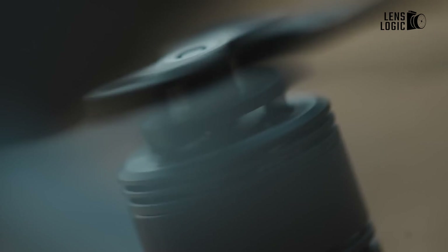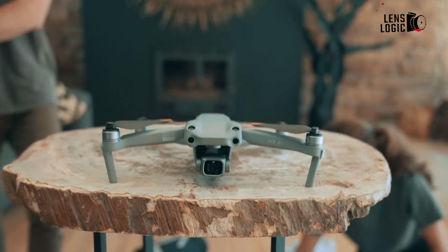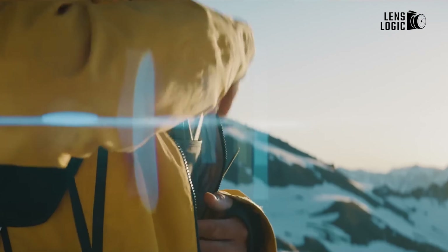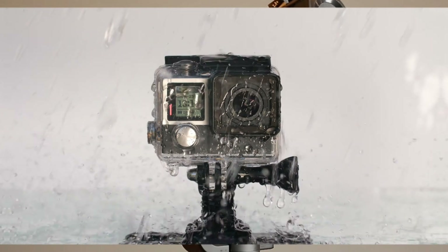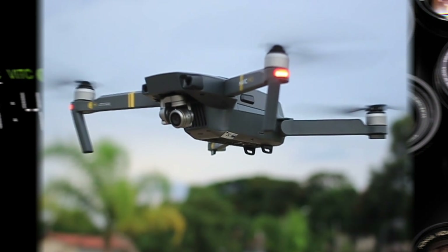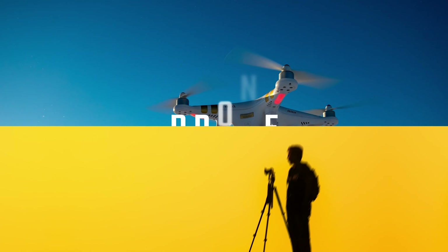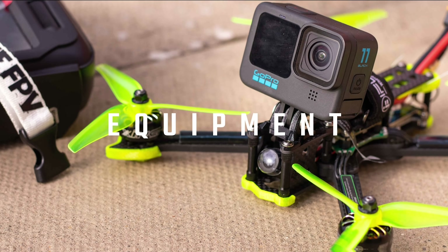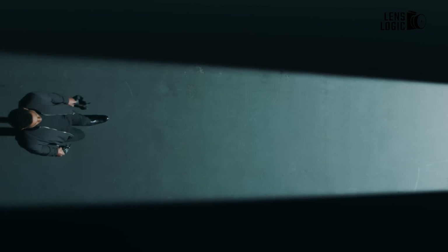That's why in today's video we are going to talk about the 5 best camera drones that elevate your filmmaking skills. Let's start with the top rated out-of-the-box FPV camera drone.